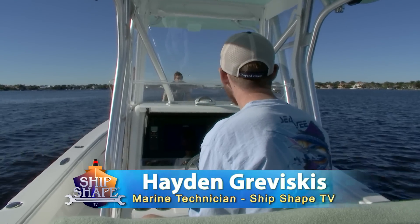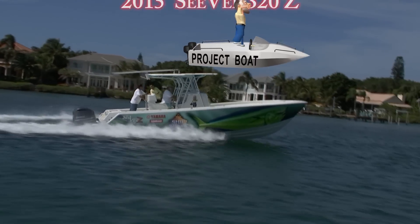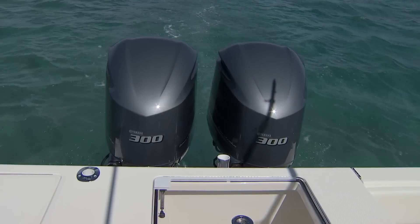It's great to have you back on the boat. What we're in is our brand new 32-foot CV project boat, and what we have powering the craft are these Yamaha 300s.